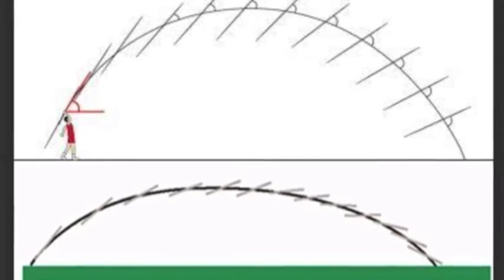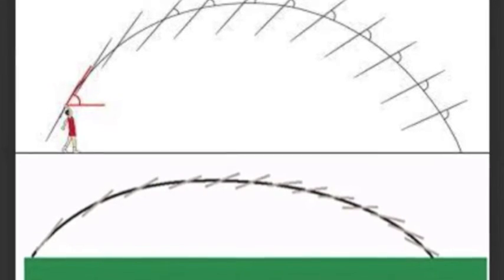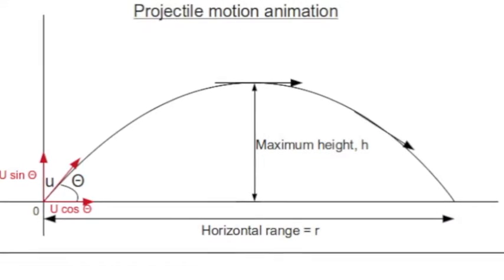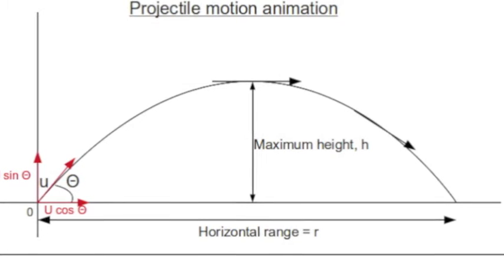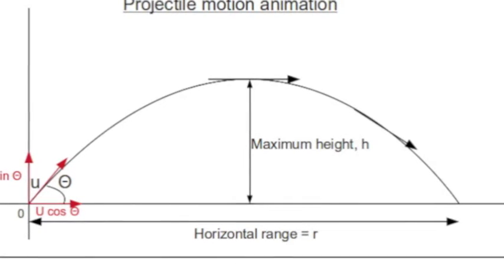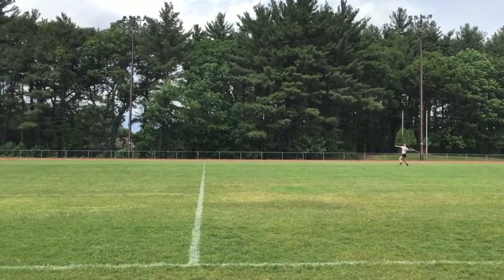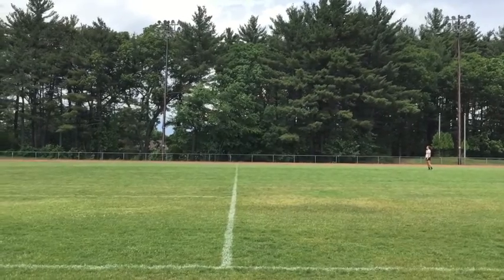The first element of physics in the javelin throw is projectile motion, which is an object in motion only under the force of gravity. In the javelin flight, the velocity in the x direction is held constant and it is important to get as much velocity in the x direction as possible to increase the distance the javelin travels. The velocity in the y direction changes due to gravity with a general acceleration rate of negative 9.8 meters per second squared. It is also important not to have too much y velocity because it will produce too much height, which takes away from the range.